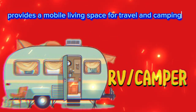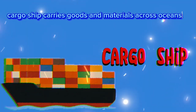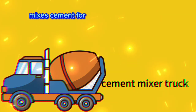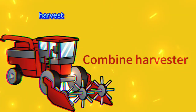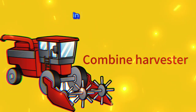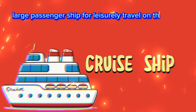Camper van: provides a mobile living space for travel and camping. Cargo ship: carries goods and materials across oceans. Cement mixer truck: mixes cement for construction purposes.